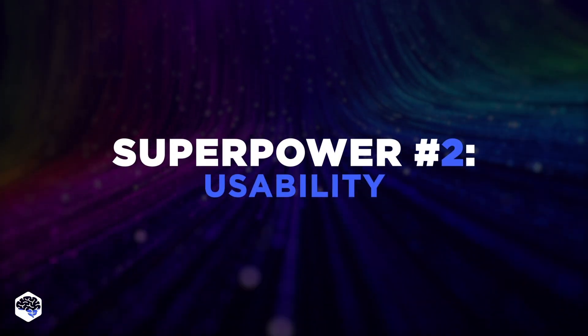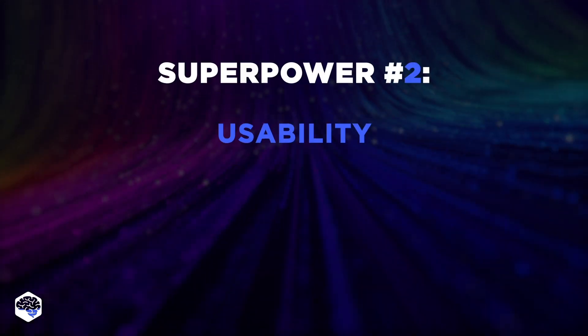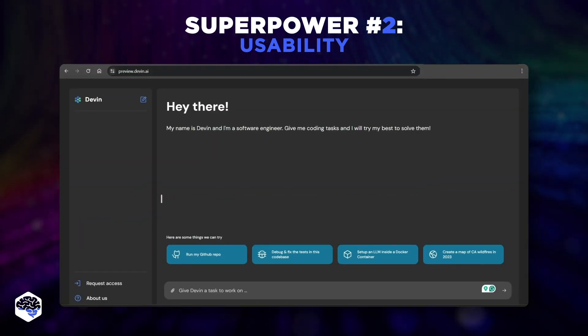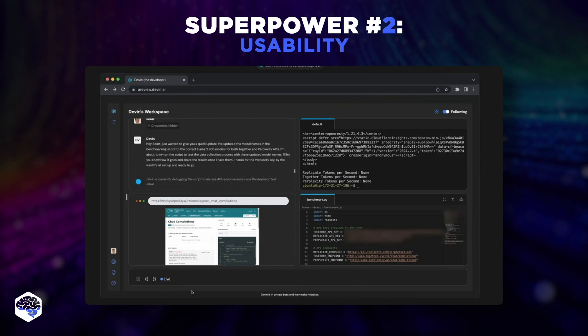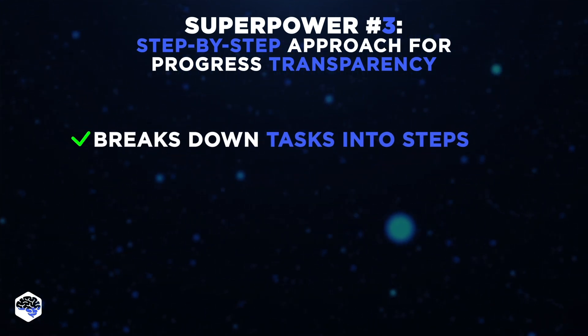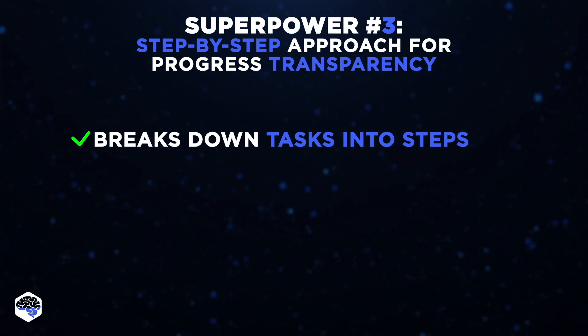From what I've seen, Devon offers a neat and powerful interface well-tailored to collaborative development work, including a shell for command line tasks, a built-in browser, a code editor, and a workscope planner. This environment not only allows users to modify code but also provides continuous feedback to ensure the project stays on track. When taking over a task, Devon breaks it down into actionable steps, providing transparency on what part it's currently working on, which is particularly useful for providing additional feedback.